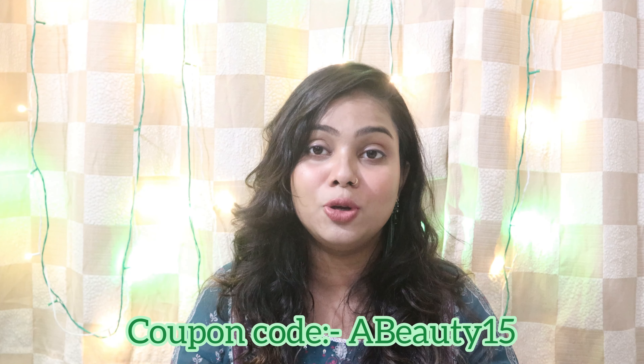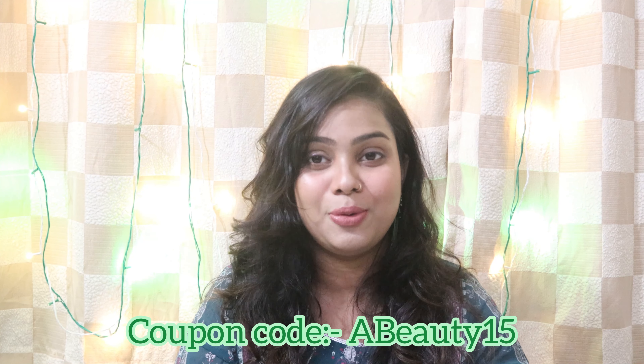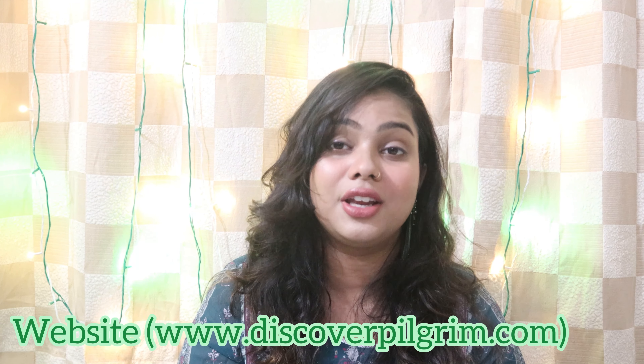If you are someone who suffers from acne, blemishes, or hyperpigmentation, and your skin gets inflamed easily, then you should definitely incorporate this routine into your skincare routine. You can buy all of these products directly from their website, and you can use the code 'ABEAUTY' for an extra 15% discount. Also check their website for any other ongoing discounts and offers.